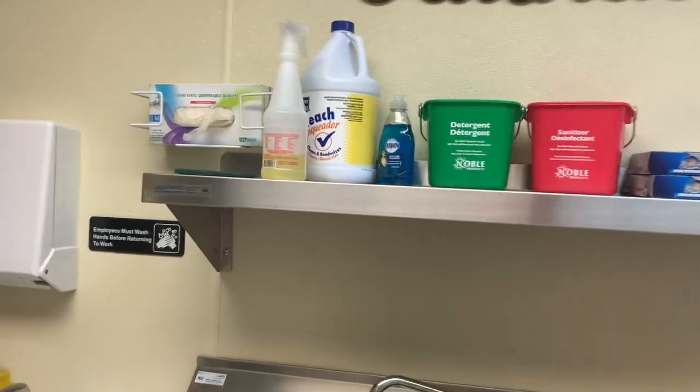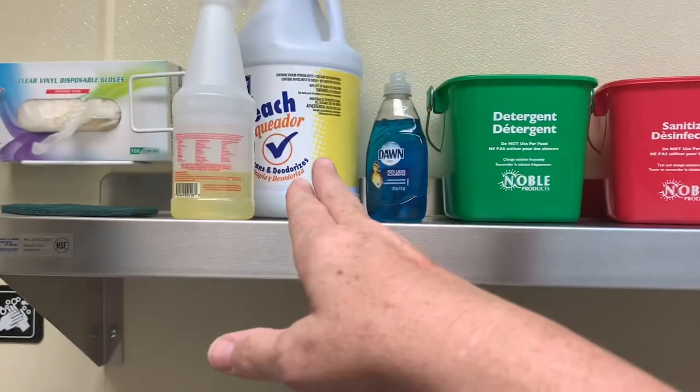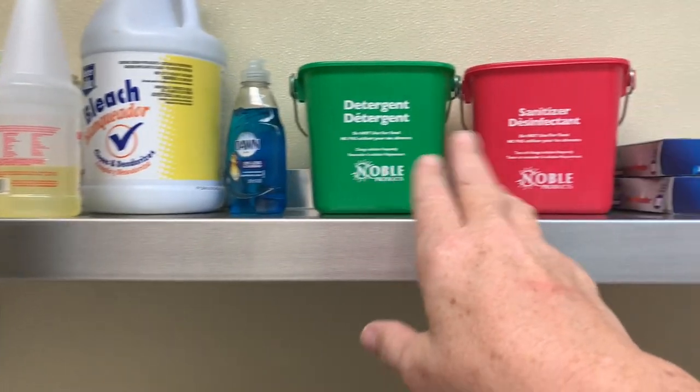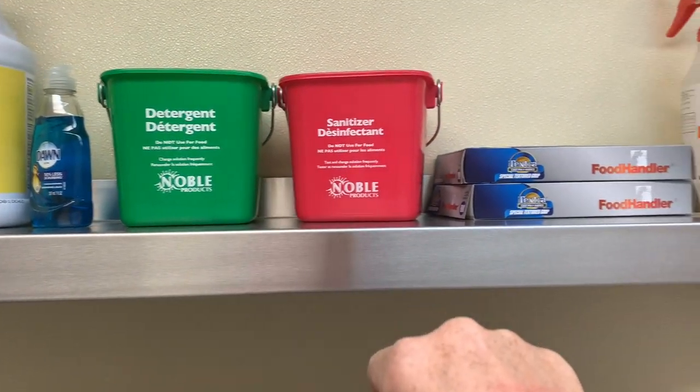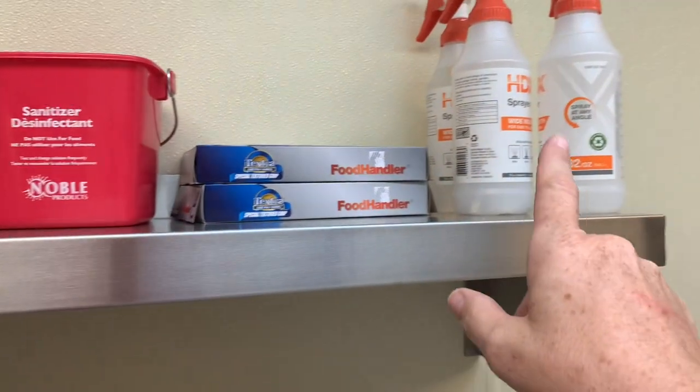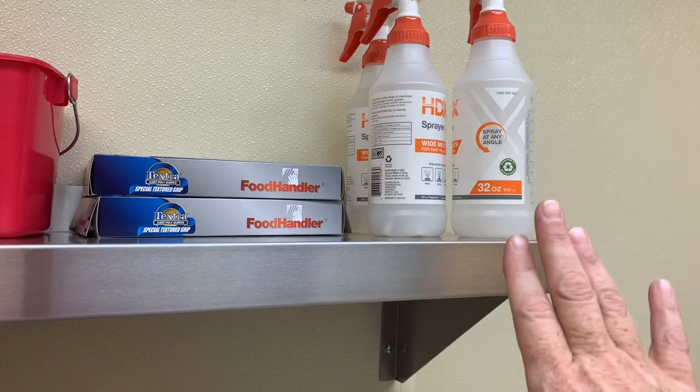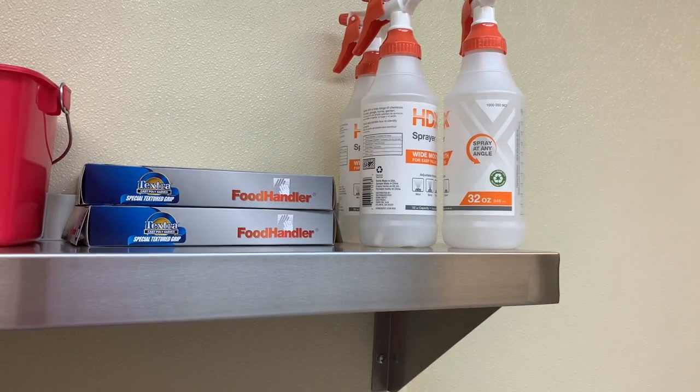I put in this triple compartment sink with the faucet — I think this was about $1,000. It's not big, and Holly actually cracks up because she says it's so tiny. I guess we could have gotten a bigger one, but we're not doing a lot of large dishes so hopefully it works out. Up on top I just have some gloves and our bleach water for the sanitation part of it. I got two buckets off Amazon and some food handler gloves and spray bottles. I need to get four more because each room needs a bleach bottle and a soap bottle.